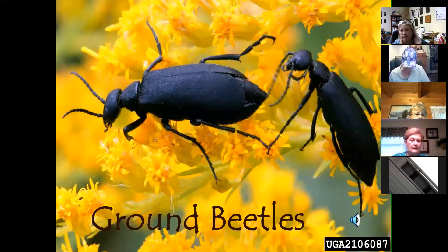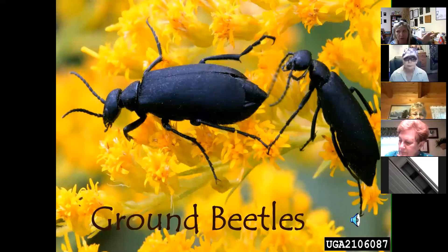Ground beetles are completely black and stand out in the garden. They're not attracted by specific plants but benefit from a diversity of perennials that give them places to hide. They're most active at night, so old boards, rocks, tree bark, and garden debris serve as habitat. Give them shelter to keep them happy.